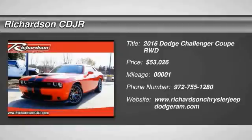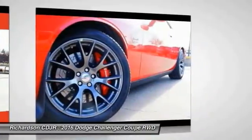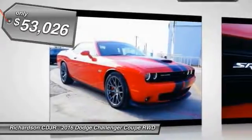2016 Challenger. Rated most appealing midsize sports car by J.D. Power and Associates, the Dodge Challenger delivers on style and performance. It's powerful, practical and efficient and is priced below $55,000.